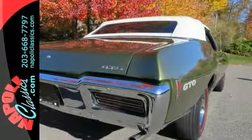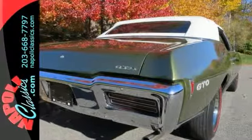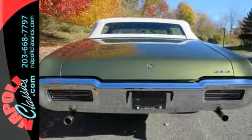The car stands out with its parchment interior and top color. It runs and performs with power to spare, straight down the road.